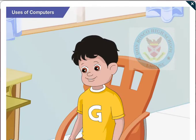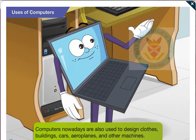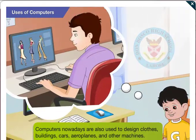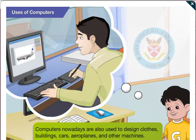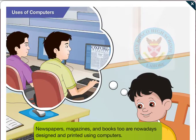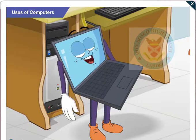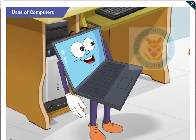Are there any other fields where computers are used? Yes, Goggle, computers are also nowadays used to design clothes, buildings, cars, aeroplanes, and other machines. I remember Dad telling me that computers also help in designing and printing newspapers, magazines, books, etc. Yes, that's right, Goggle. Books like the ones you use in school are designed and printed using computers nowadays.